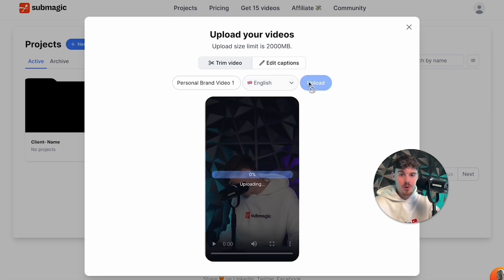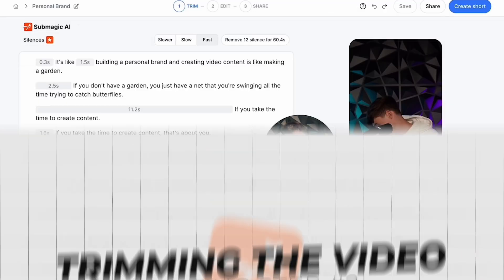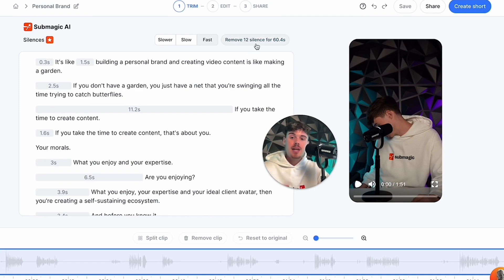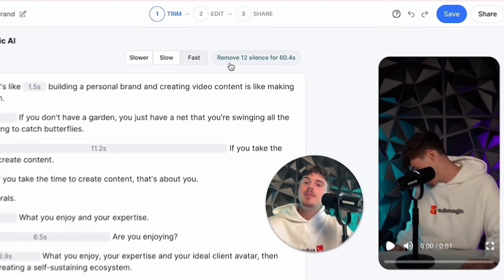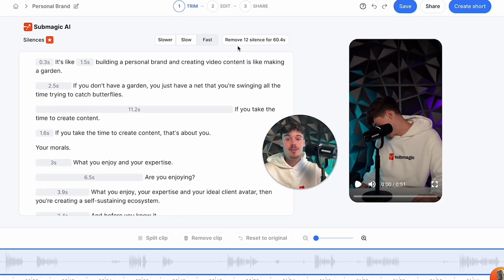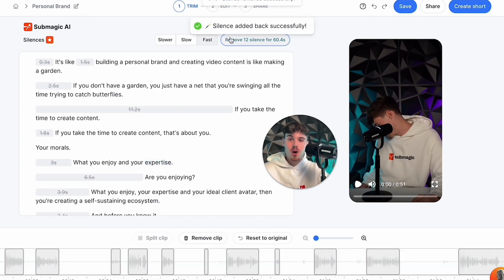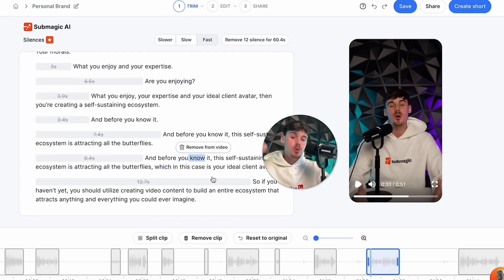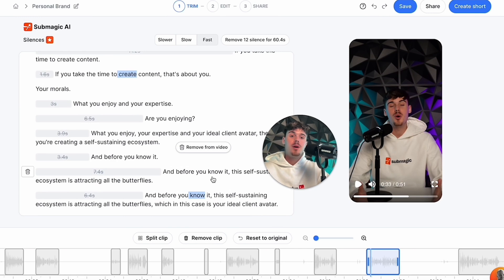We're going to press upload. What it's doing is auto-generating the captions and reading all the transcripts so we can trim features. This trimming feature is brand new — down here you can trim the video or use the built-in AI to remove silence, remove different words, whatever you need. You can see right here it says remove 12 silence, meaning there are 12 sections of dead silence. Press it and within seconds it removes all the silence. You can also go through your script and remove specific words from the video and it'll completely cut them for you.